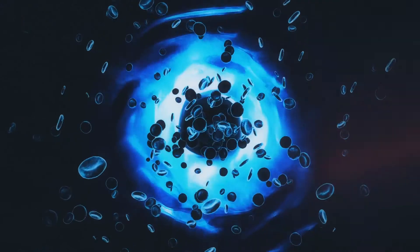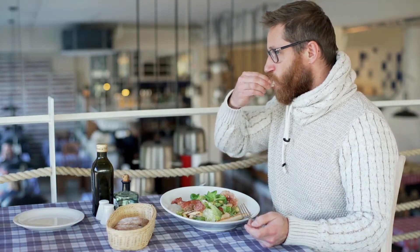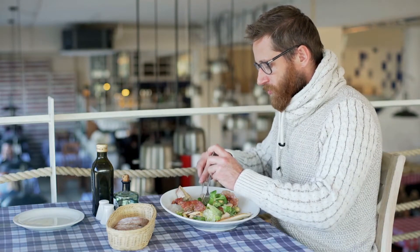Food is our fuel, and its nutrients give our body's cells the energy and substances they need to work. But before food can do that, it must be digested into small pieces the body can absorb and use.